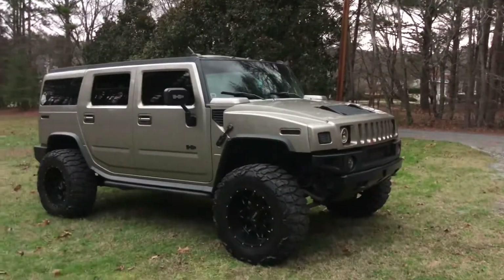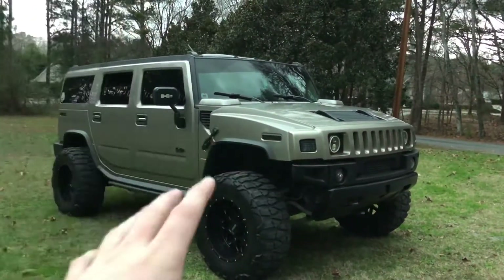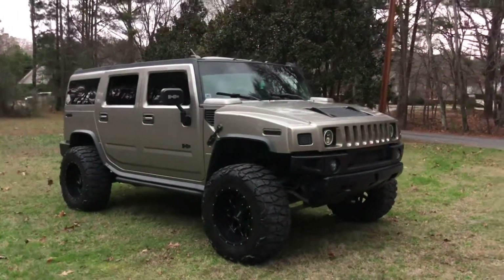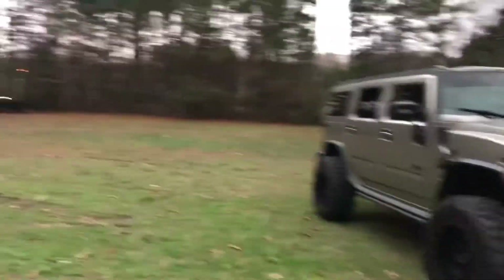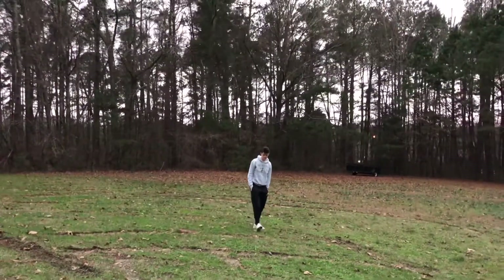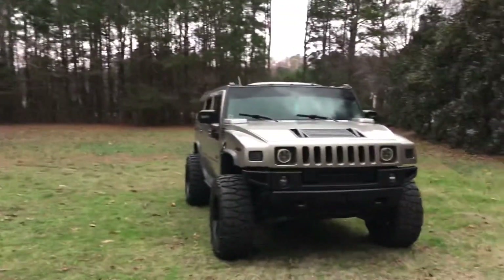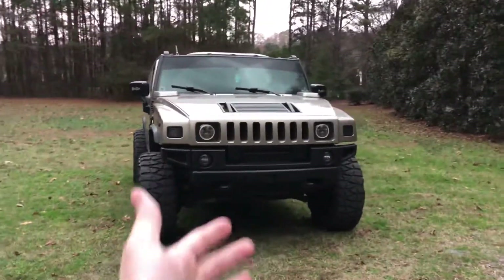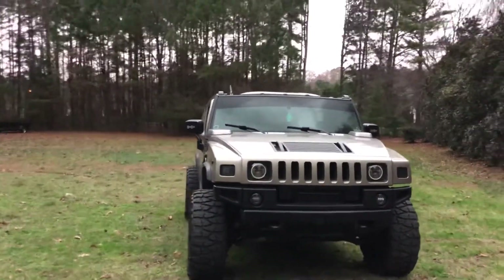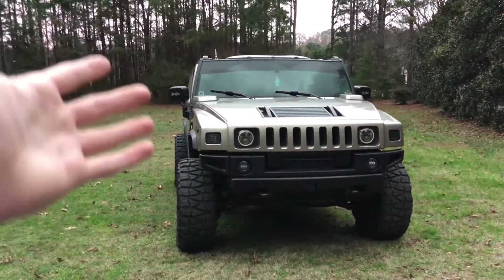The last exterior thing I love is that these trucks are super easy to build and work on. You can get parts at an affordable price, and I do everything myself. Being able to get parts cheap — just go to Advanced Auto Parts, crawl under the truck and bolt them up. There's a lot of room, it's very accessible. GM did a phenomenal job with that; user-friendly is the best way to put it.